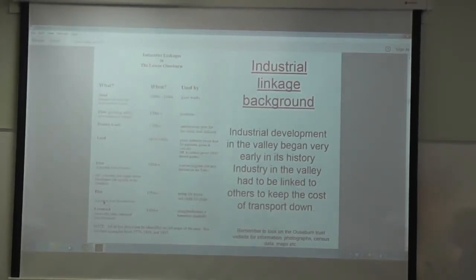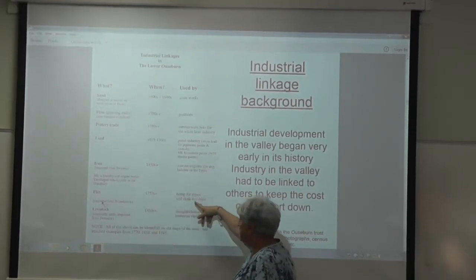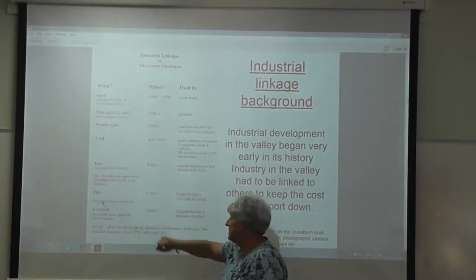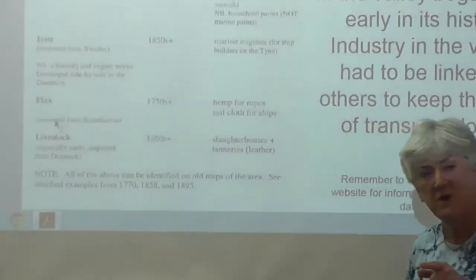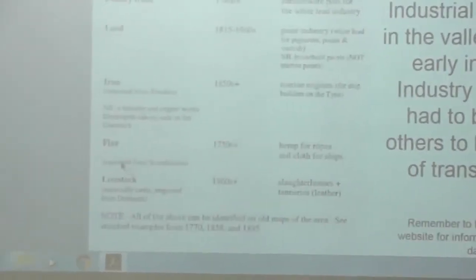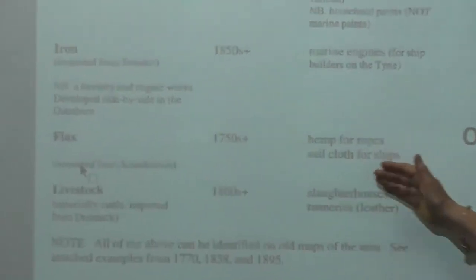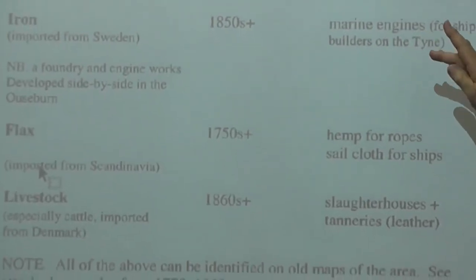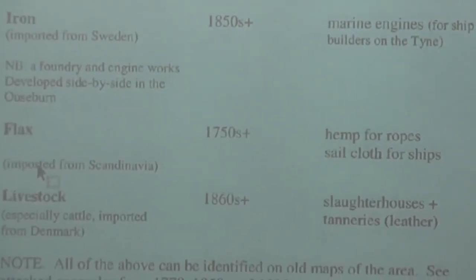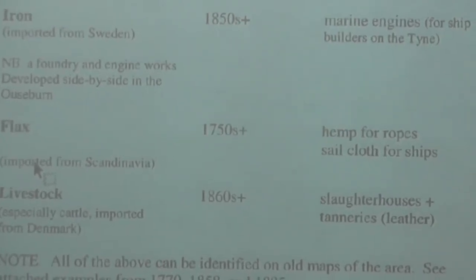Industrial linkages — if you have one thing, it can give you that. Flags was imported sometimes from Poland. Hemp for ropes, sails across the ships. You can see what's going to happen — because sails and ships declined, coal came in, and your industries might decline as well. Lead, 1960s. Pottery, flint, sand — all of these linked together in the valley, along with people who wanted jobs, desperate to find something.